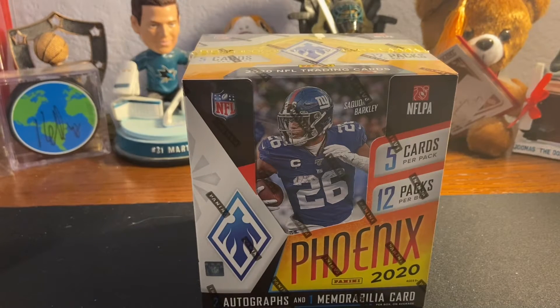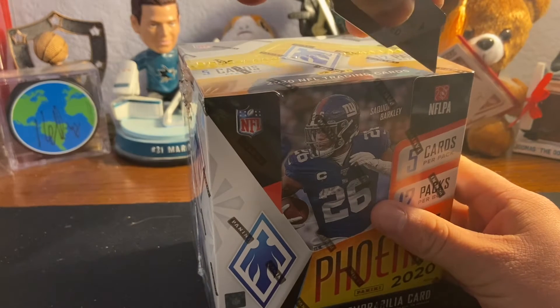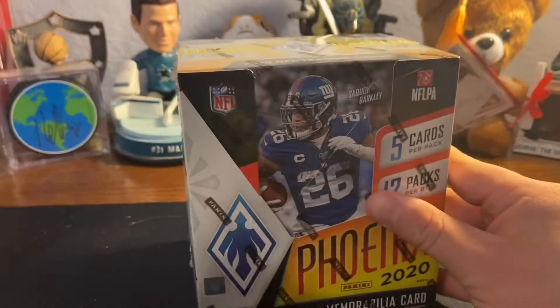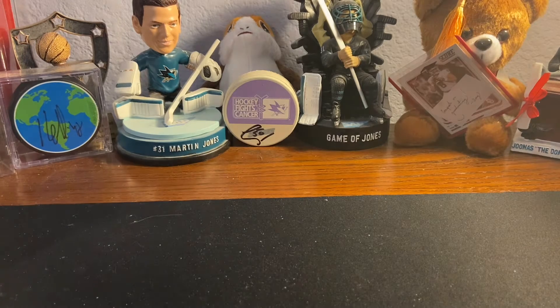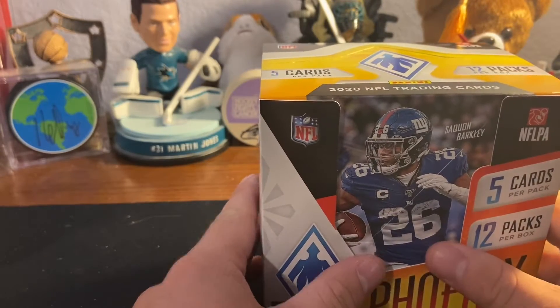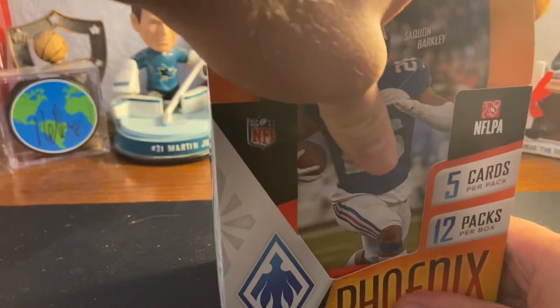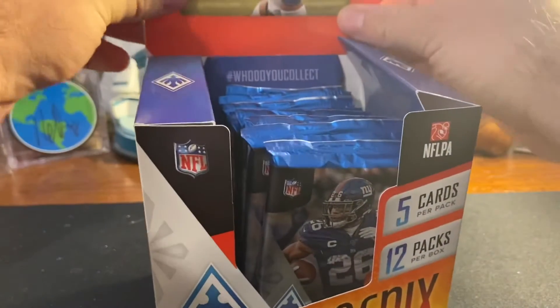Hey everyone, welcome back to Cardiac Arrest. My name is Brendan. Today we're ripping a box of 2020 Phoenix. This video is going to be behind from when I bought it because I'm buying this on Halloween, the day after release, but I have a backlog of videos I'm trying to get out. I have that terrible habit of getting three of the same product — say three boom boxes — and opening them all at once, which backlogs my videos. But here we are ripping some Phoenix.